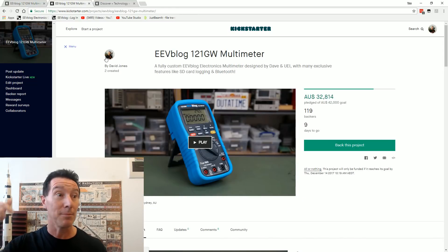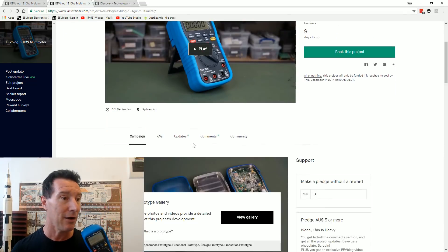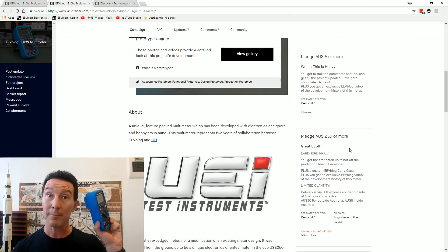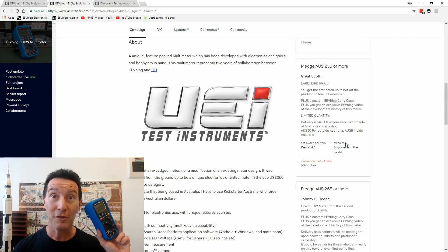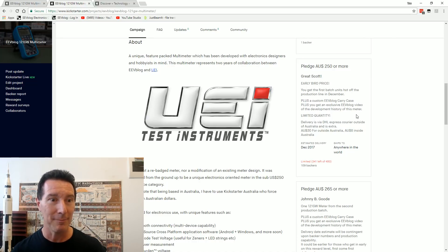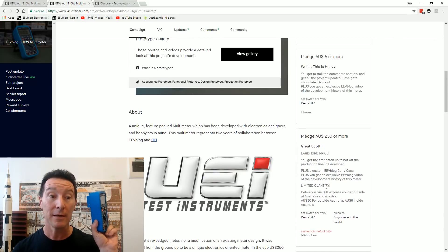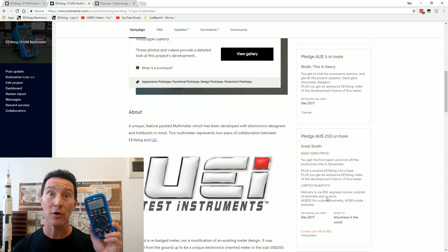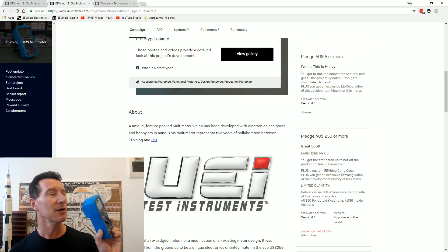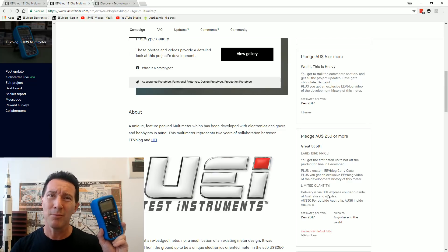I'll link it down below. It's available on Kickstarter now. I'm getting these delivered like mid-December or something, hopefully, so all things going well we should have them very shortly. There is a limited quantity — there's only 341 left if you want one at the early bird price with the early delivery.